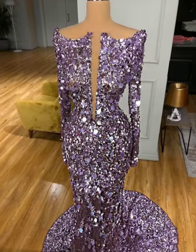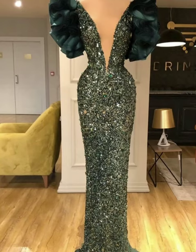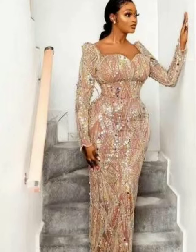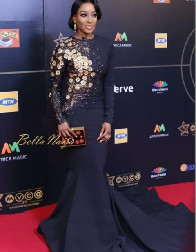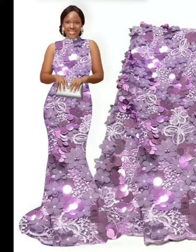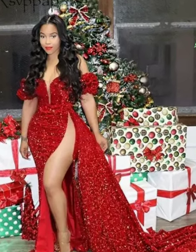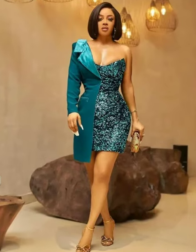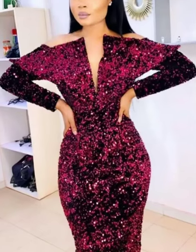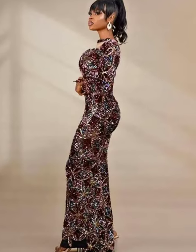This sequin dress has been trending since 2021, and it is the perfect dress that you can wear to a wedding or even for your wedding reception. Because of the sparkling and shining nature of the dress, it makes you look expensive and beautiful.